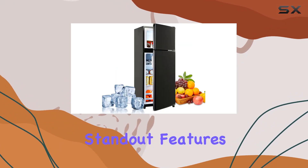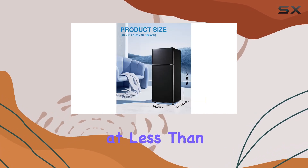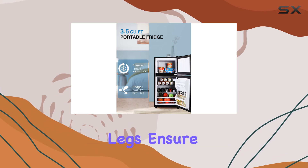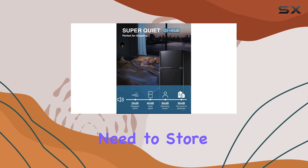One standout feature is the low noise operation, clocking in at less than 40 dB — this mini fridge won't disrupt your peace and quiet even in the dead of night. And those adjustable leveling legs ensure stability wherever you place it.